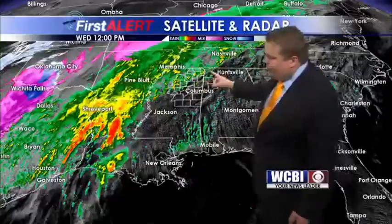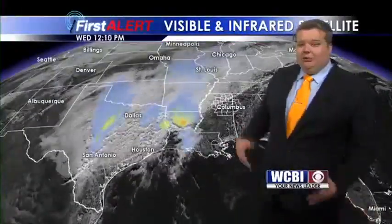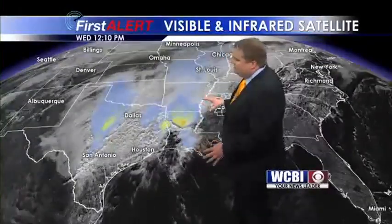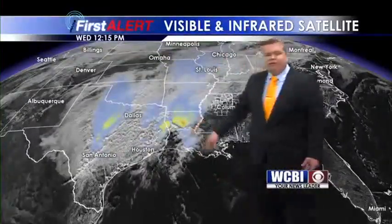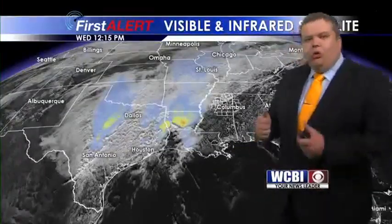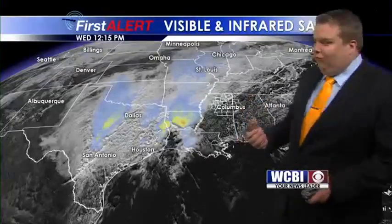Further off in the north and east, in our neck of the woods, we're just seeing, at the moment at least, just general rain showers. Also wanted to show you how intense some of this thunderstorm activity is. This is visible satellite with infrared satellite on top of it, showing where you see these blues and especially these yellows and oranges — where we see cold cloud tops, indicating strong updrafts going to the upper levels of the atmosphere where you get ice crystal formation.